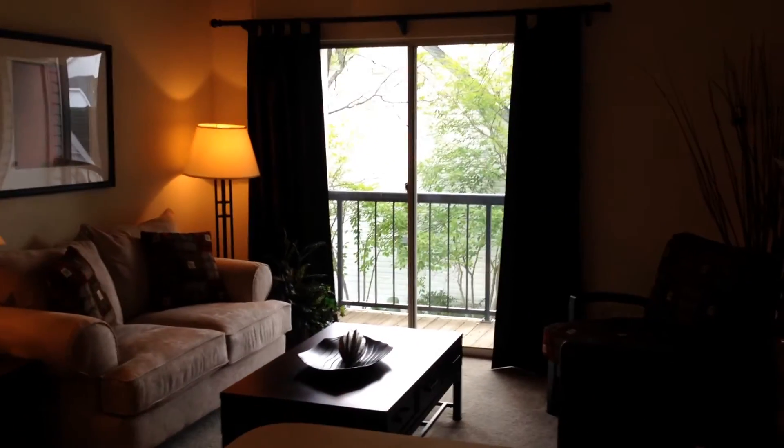Thank you so much for touring with me today. If you have any questions please feel free to visit our website at www.thepavilionapartmenthomes.com.